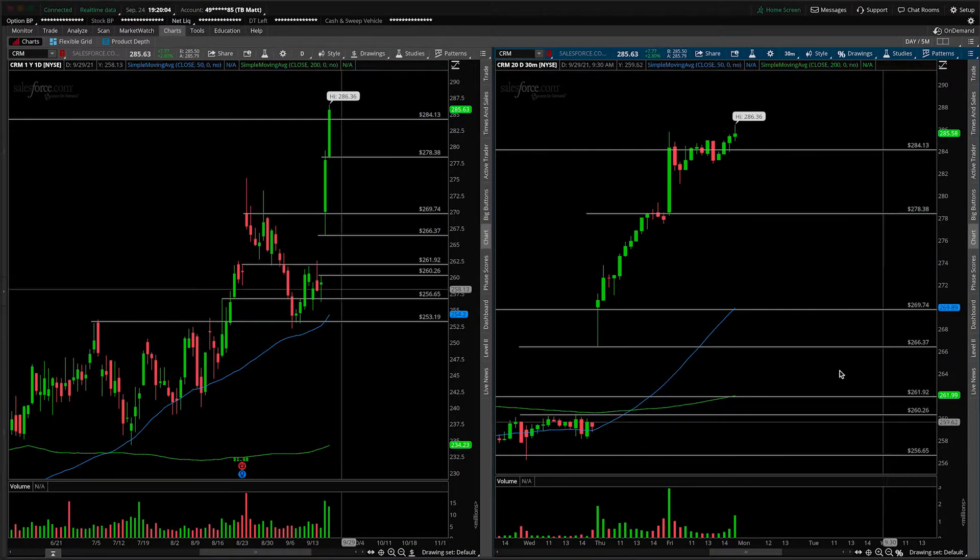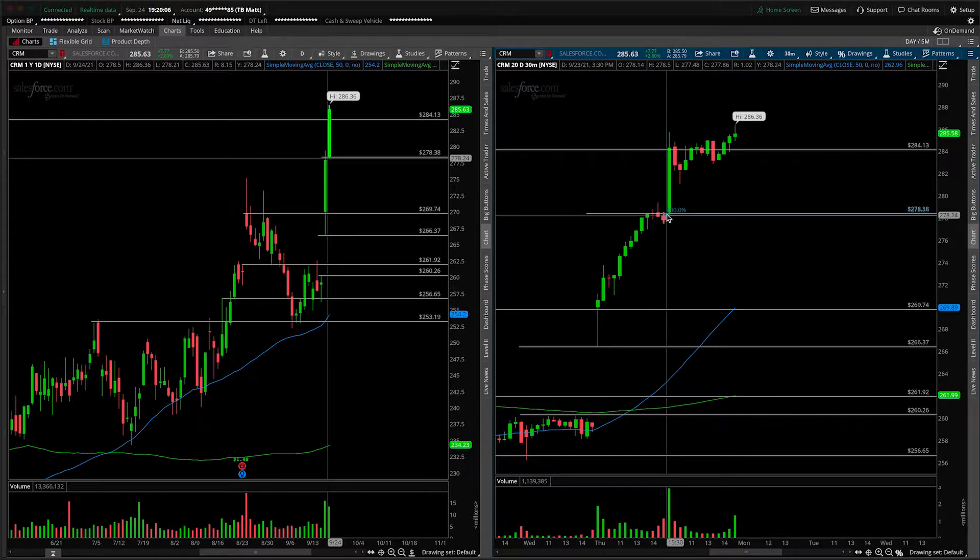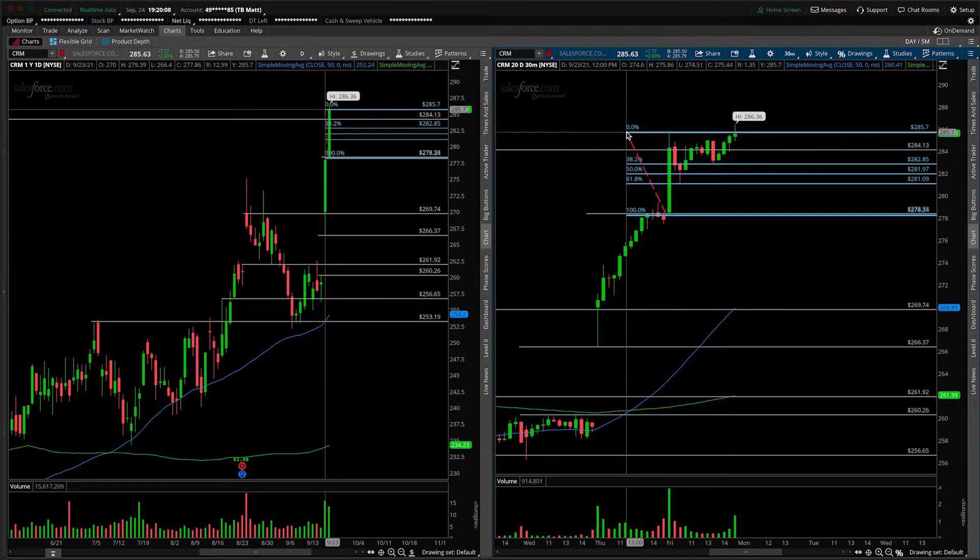Lastly, we'll look at today's activity through the lens of the Fib as well — from the low all the way on up to the high. What you'll notice, of course, is that yes, we did violate the 38.2 on this first pullback, but overwhelmingly the rest of the day was spent above the 38.2 consolidation.